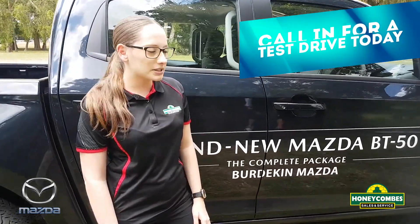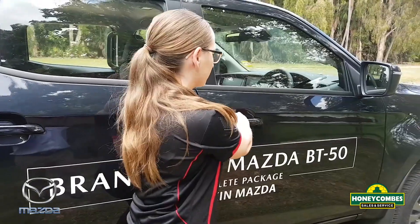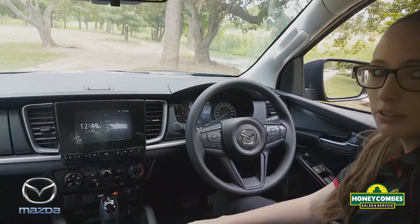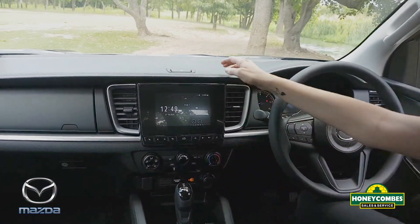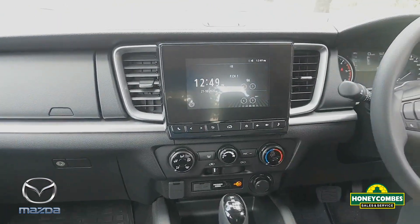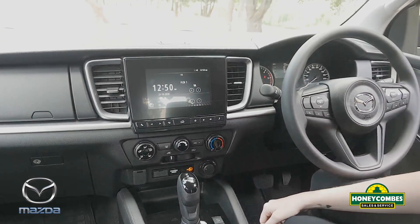Hello, it's Brittany from Burdekin Mazda. We've got the brand new BT-50 here. Come inside and have a look. Inside the cabin you can see a great layout, including this 7-inch touchscreen display. In the GT and the XTRs they have the 9-inch. They're easy to operate and clear to see.